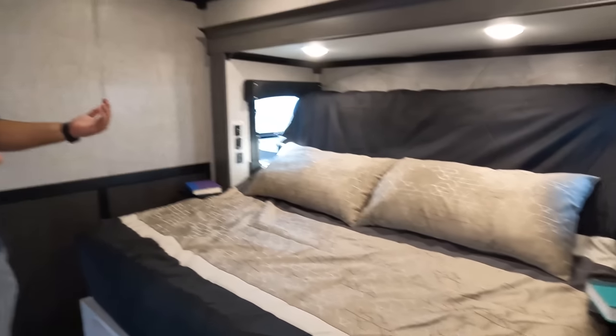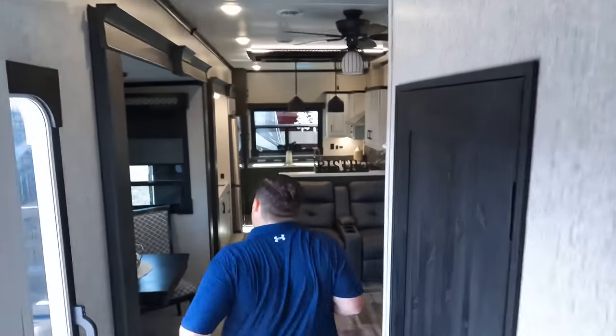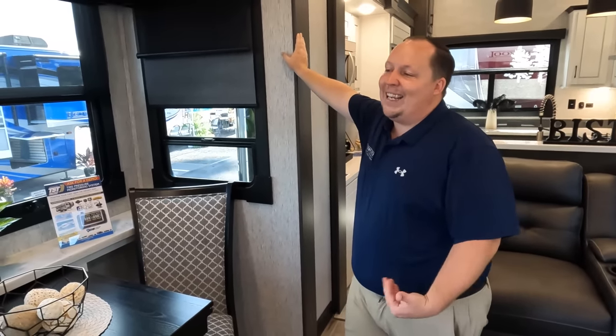Dislike number two is the bedroom. It's surprisingly tight, and it's on a tilt bed — which isn't ideal. The reason manufacturers use a tilt bed is usually to give you a bigger bedroom, but you're just not getting that here. Dislike number three is the dinette — big-boy tested, big-boy denied. You could make it work, but the curvature of the chairs is too fancy. Something simpler would have been better.